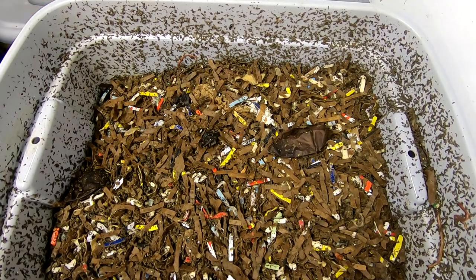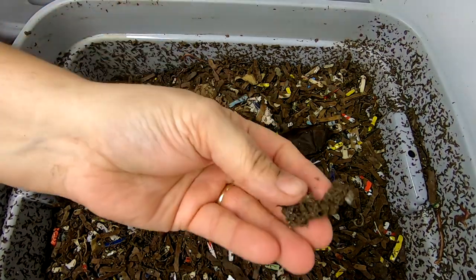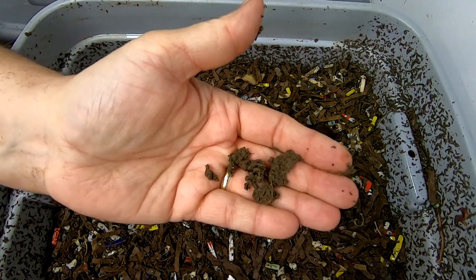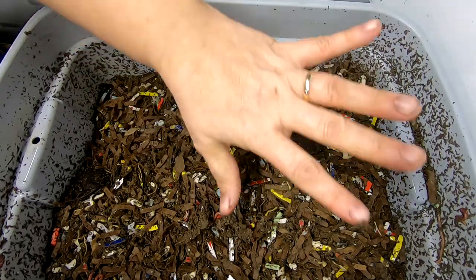I've had the lid closed on them simply because of the moisture problems in the basement. You can see this is what you get from mostly paper and cardboard bedding — it is not the really dark material you're used to when people feed leaves. That is normal for paper bedding.